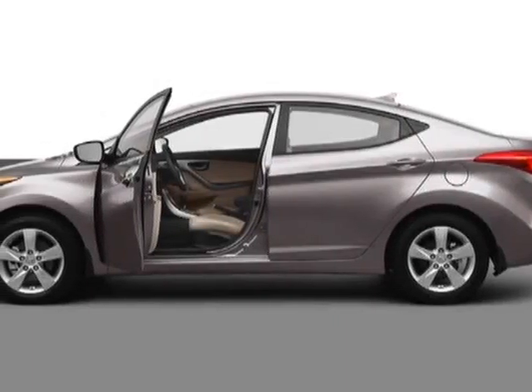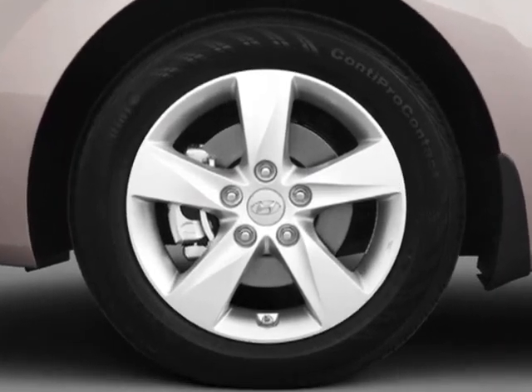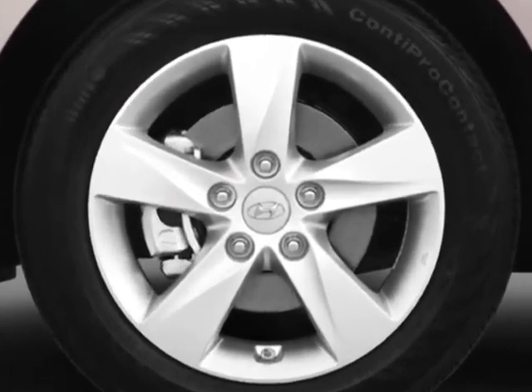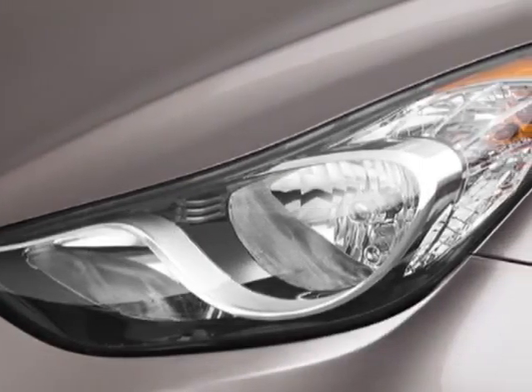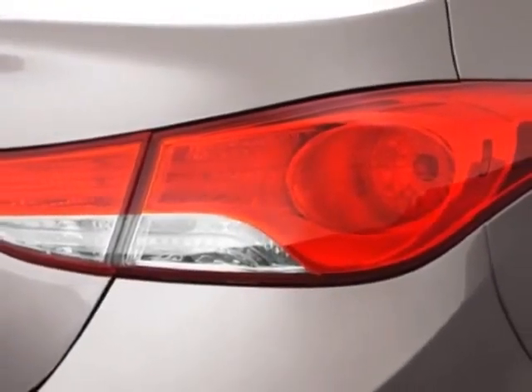Take a look at this new 2013 Hyundai Elantra. For your protection, this vehicle has a full factory warranty. This vehicle gets an estimated 29 miles per gallon in the city and an estimated 40 on the highway.